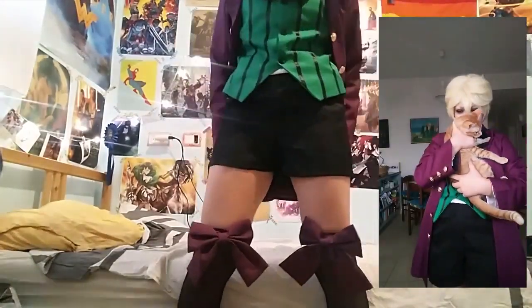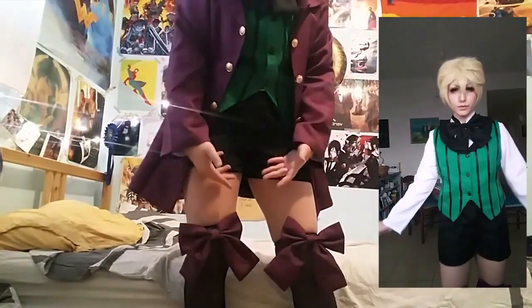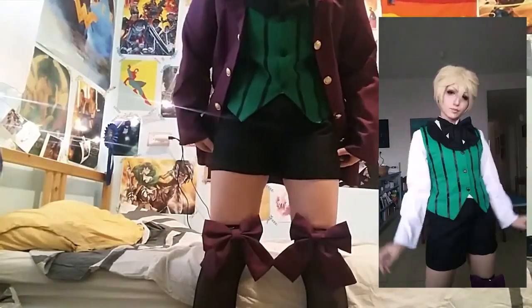These are the pants. They are a bit big and if you want to wear them you can just switch them out with normal black shorts.